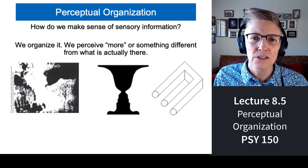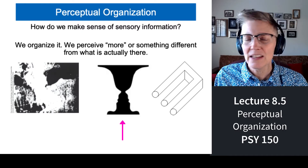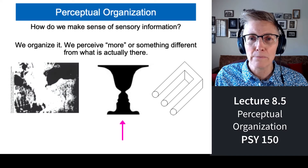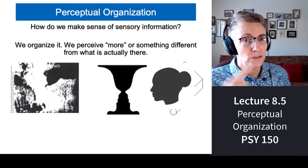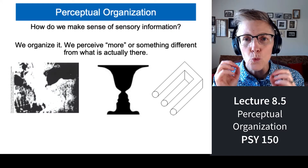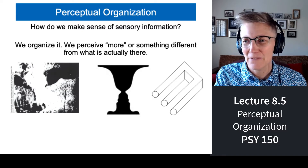In the middle is what's called the face-vase illusion. You can see it as a black vase that's symmetric in front of a white background. But if you look at it again, you can also see two faces — the profiles of two faces looking at each other. So it's two white faces in front of a black background: the face-vase illusion.